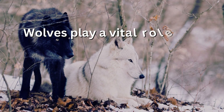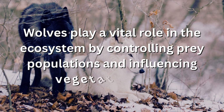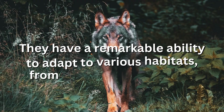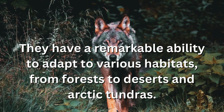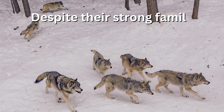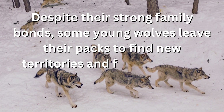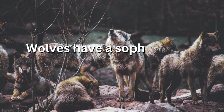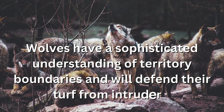Wolves play a vital role in the ecosystem by controlling prey populations and influencing vegetation growth. They have a remarkable ability to adapt to various habitats, from forests to deserts and arctic tundras. Despite their strong family bonds, some young wolves leave their packs to find new territories and form their own packs. Wolves also have a sophisticated understanding of territory boundaries and will defend their turf from intruders.